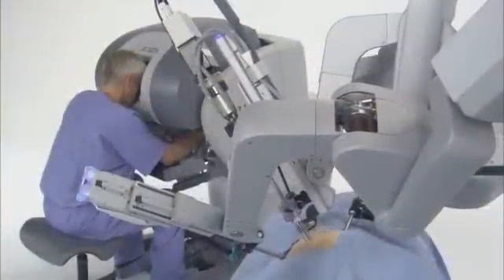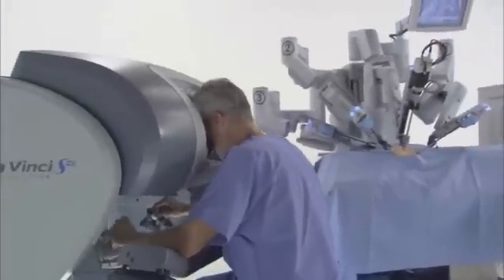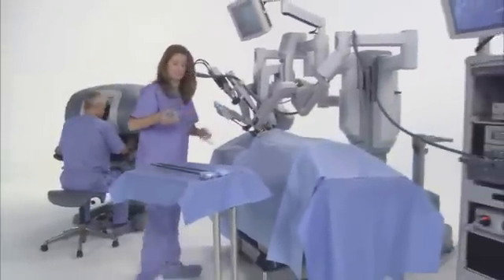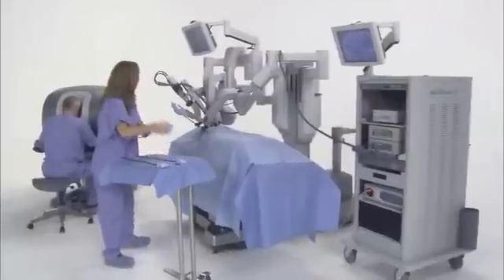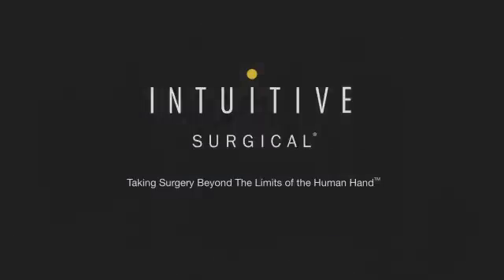The DaVinci S Surgical System moves surgery forward with a new level of technical capability that enables minimally invasive surgery in complex procedures as never before. DaVinci provides a streamlined surgical experience that benefits the hospital, the surgeon, the OR team, and most importantly, the patient.